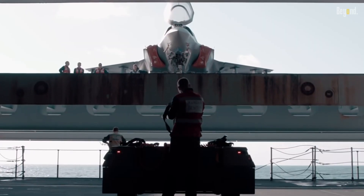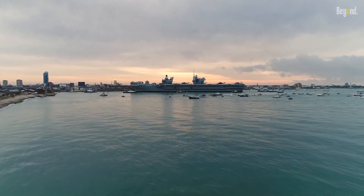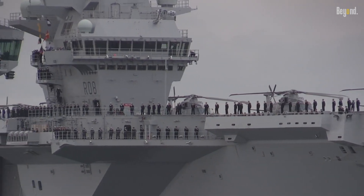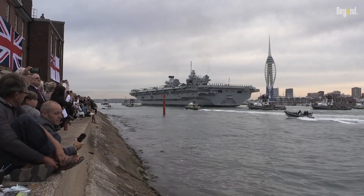The Royal Navy boasts a rich and illustrious history dating back to the reign of Henry VIII. The HMS Queen Elizabeth embodies this legacy of excellence, carrying forward the traditions of innovation and maritime dominance that have defined the Royal Navy for generations.